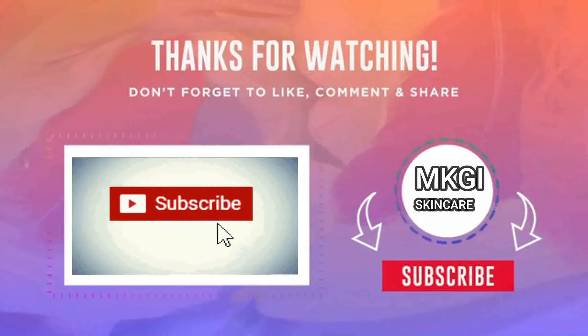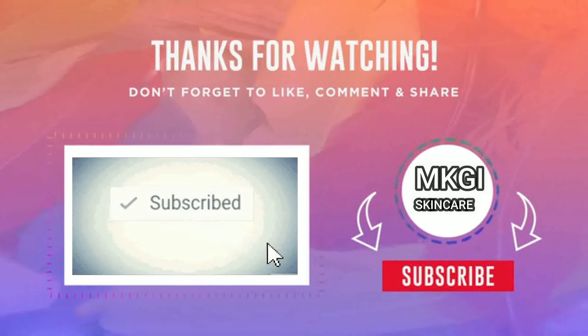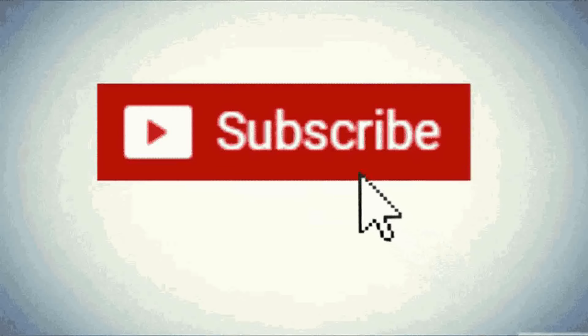For more exclusive videos, click subscribe and push the notification bell. Thank you guys for watching, and see you again in our next exciting episode.